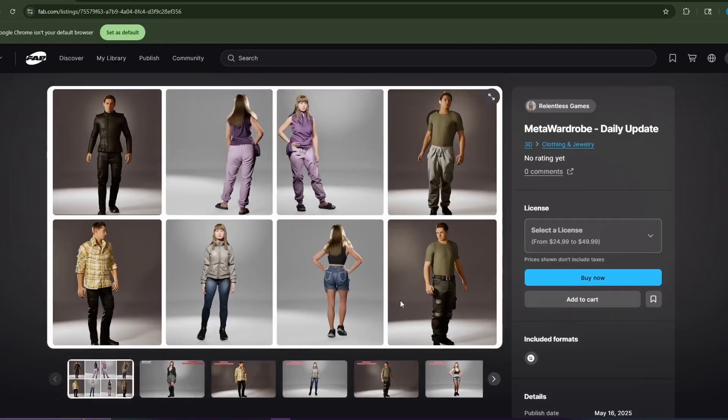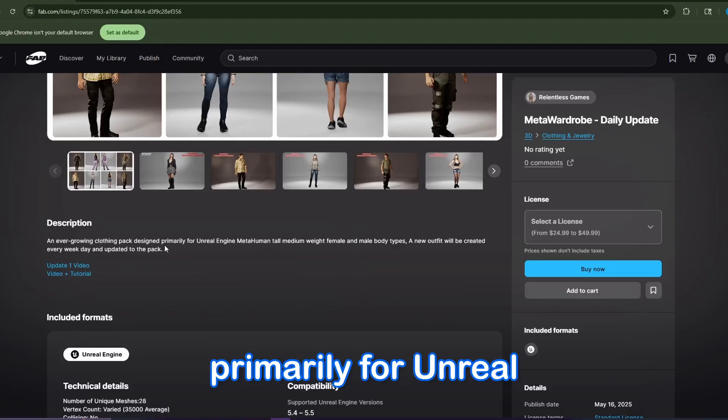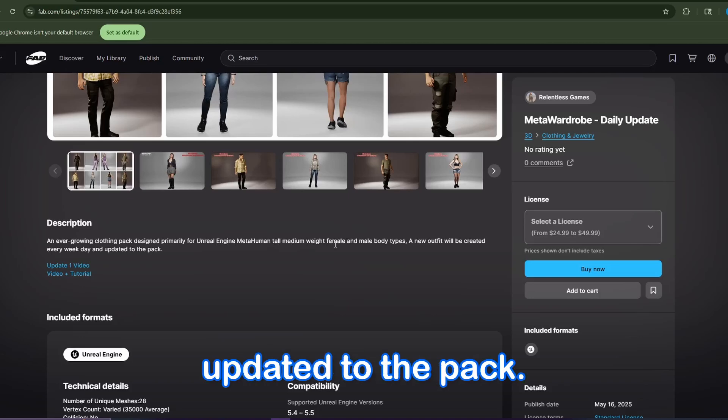If you're wondering what the Meta Wardrobe Daily Update is, it is basically an ever-growing clothing pack designed primarily for Unreal Engine MetaHuman tall, medium-weight female, and male body types. A new outfit will be created every weekday and updated to the pack.